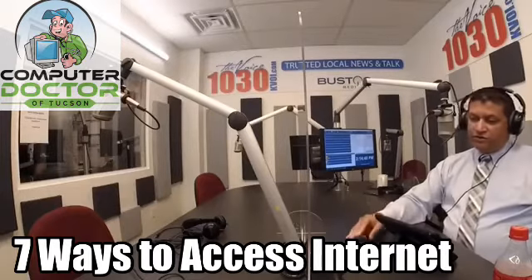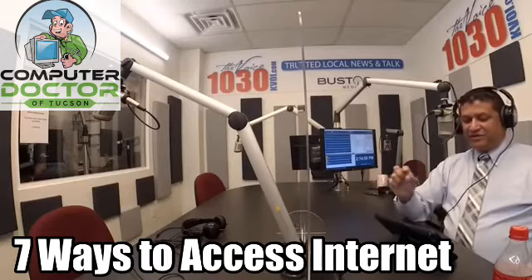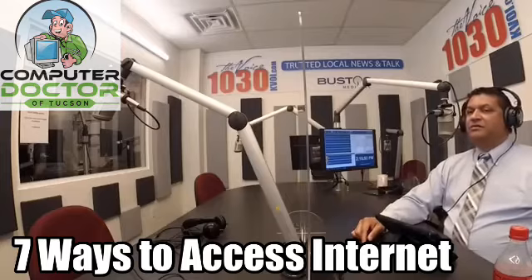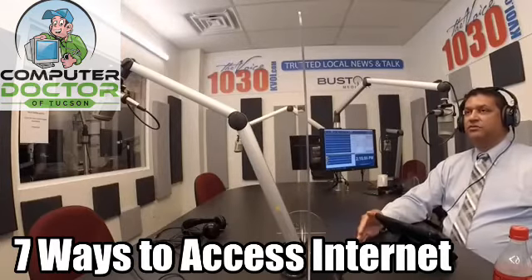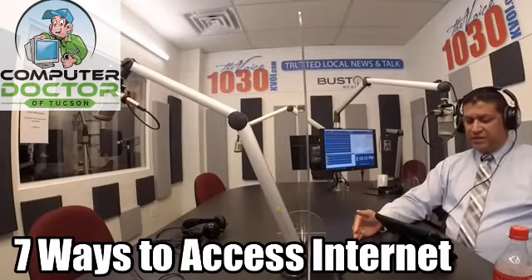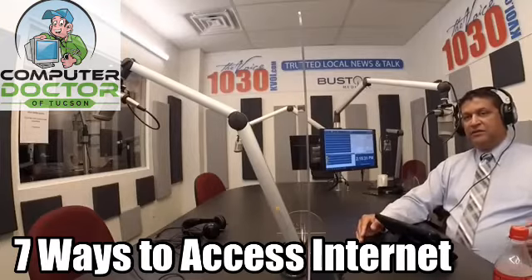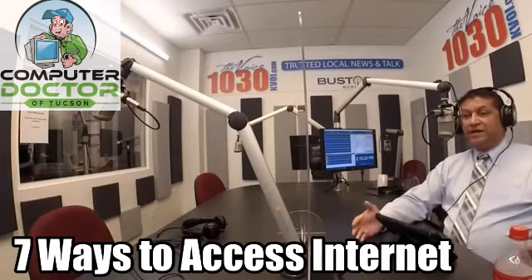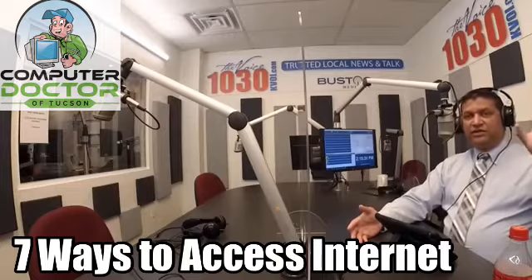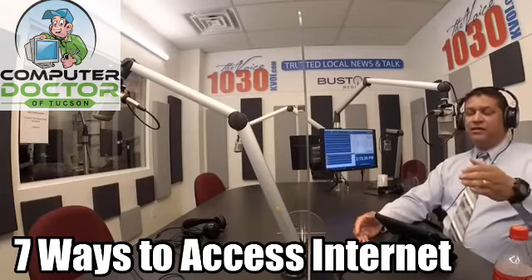Number three on my list is satellite Internet. Satellite Internet can do 25 megabits per second; some have even advertised 50 megabit speeds. Companies include Hughes Internet and Viasat. The nice thing about satellite is it can be used anywhere you can see the sky — basically any location where you can put a dish or receiver on the roof of your house to connect to the Internet using satellites up in the sky.